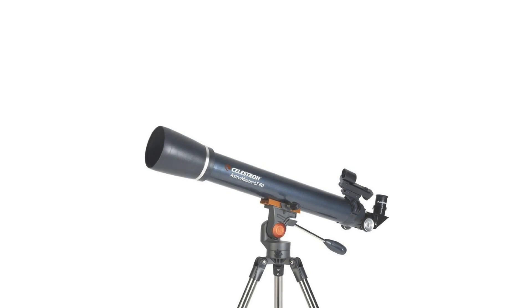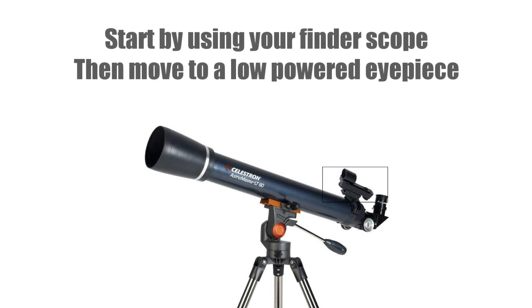In fact, the best thing to use when searching for even something like the moon is the finder scope that comes with your telescope. This is going to provide the lowest magnification view to scan the sky to find it. Once you've got the moon in the crosshairs or the red dot of your finder scope, then put in an eyepiece — but make sure you use an eyepiece that provides a low magnification.